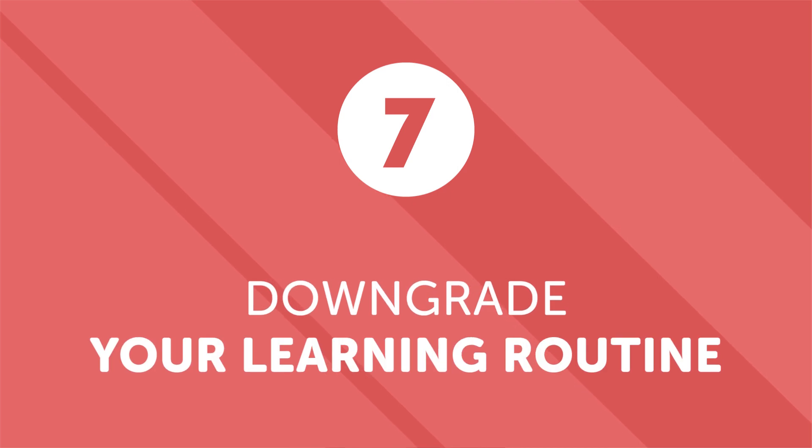Number seven: downgrade your learning routine. If you're studying for 30 minutes a day and find yourself overwhelmed, or if you suddenly find yourself busy, reduce your study routine to something easier and more manageable. Drop down to 10 or 15 minutes — even five minutes is good enough, because language learning success comes with consistency. Quitting and coming back every three months won't work.